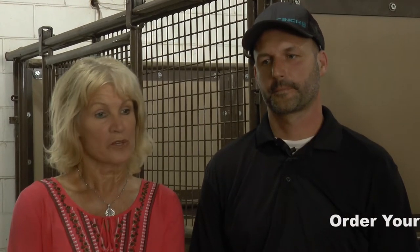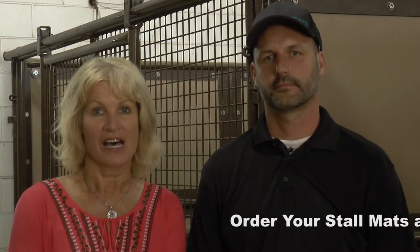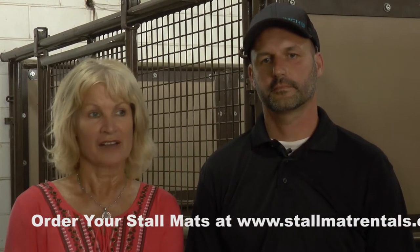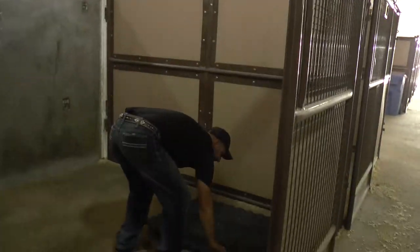Hi, we're here at the Oklahoma State Fairgrounds and this is Chris Tidwell, who's the show manager for Elite Stallmat. We're really learning a lot about how all this works and why it's so important to use Elite Stallmats. There's really a lot that's already done to the stallmats before they ever make it to the fairgrounds, right Chris?